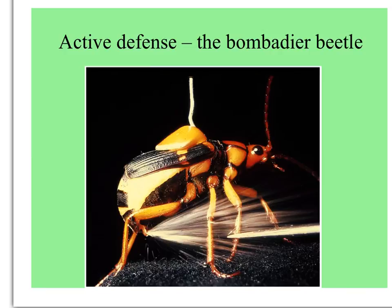Then there are many prey that actively defend themselves, like this bombardier beetle squirting acid in the face of a would-be predator. He's held on the top by a piece of string and wax for the photo.